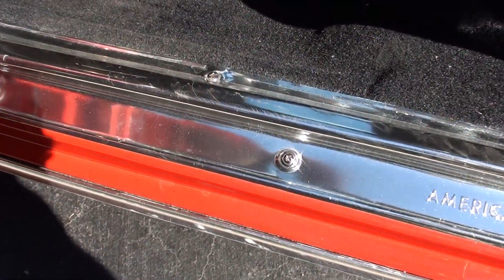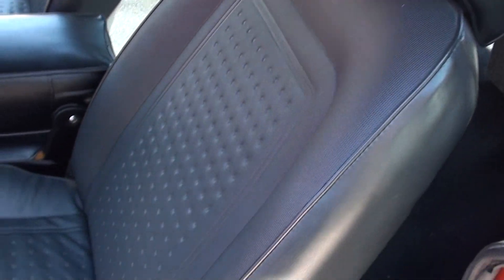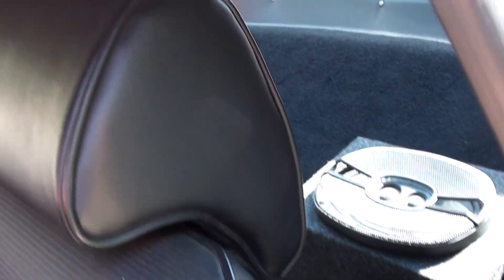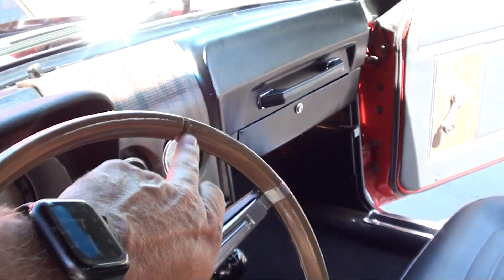I've ordered new floor mats — they're on the way. New carpet, new sill plates. This interior is all brand new. Buckets with a buddy seat, some speakers in the back. Headliner's nice. Steering wheel is real nice, with one little crack there.